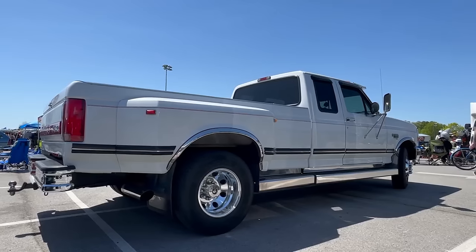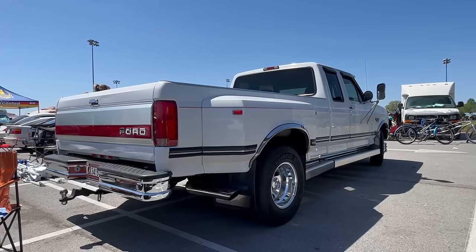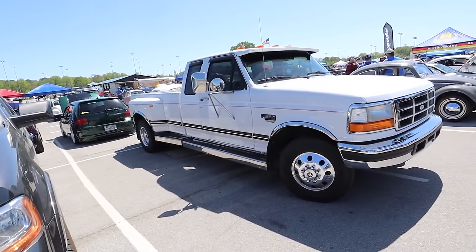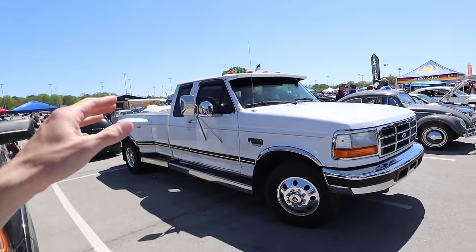BBS RSs. Leave it to me to come to a Volkswagen show and just be so stoked on the Ford OBSs. Wow, this thing is incredible. We saw this on the road the other day — I passed this on the highway and just about lost my mind. The Lund Visor cab lights.